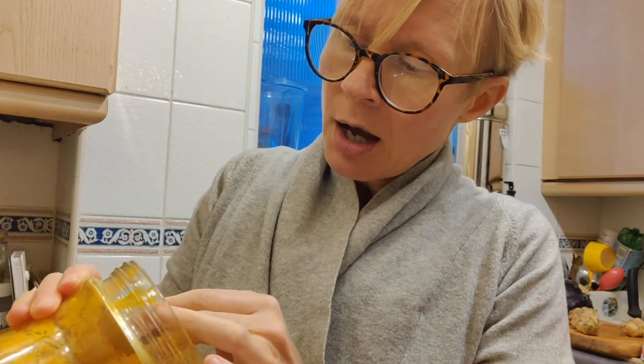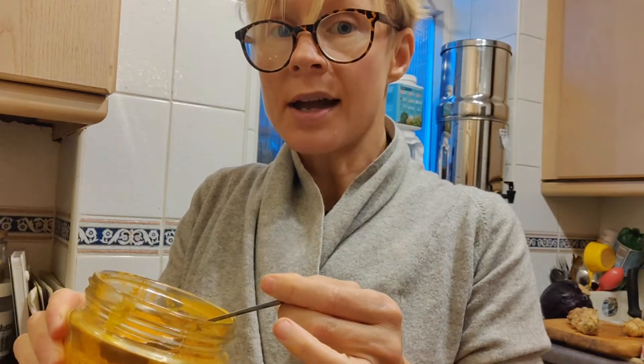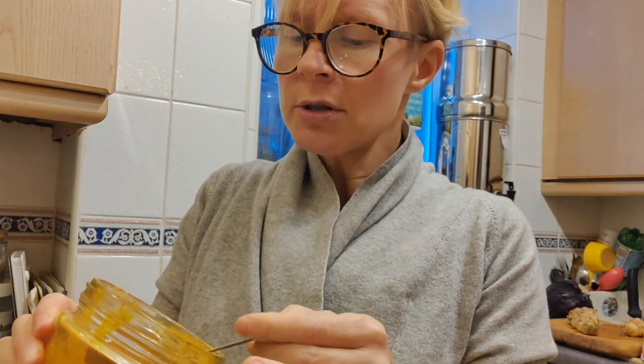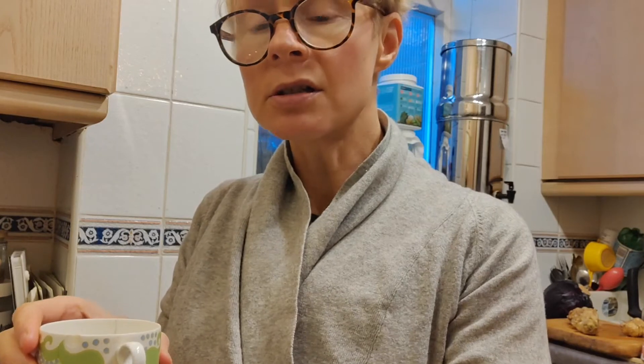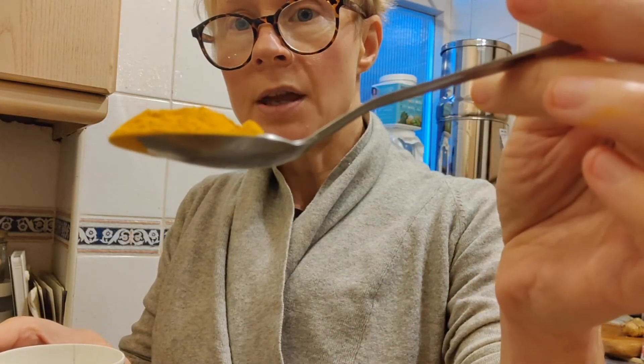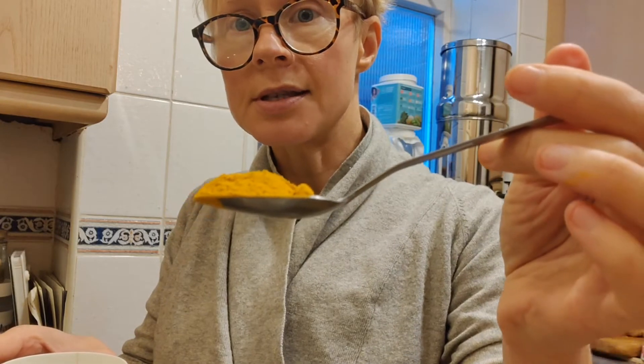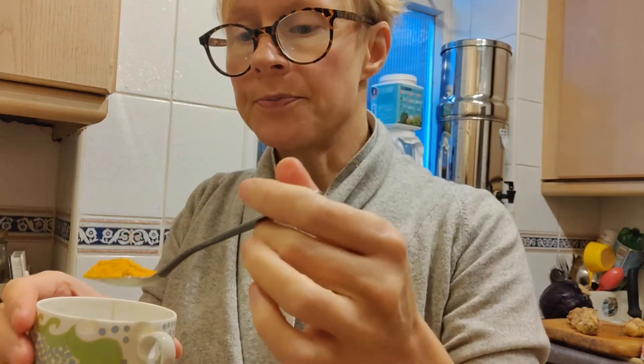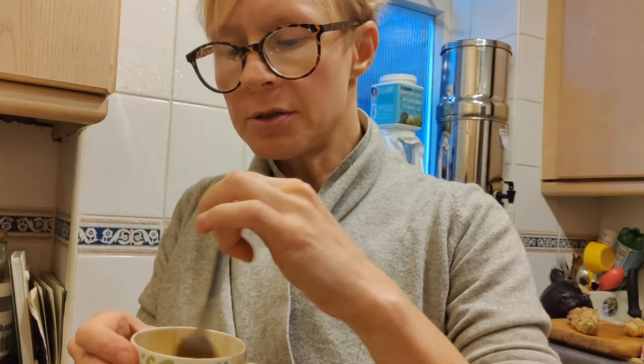I try to buy my spices organic always, because you're not going to be using so much that the difference in price is considerable. I source my spices from a place called Tree Harvest — you can get their catalog and just give them a call. The quality of their foods and spices is brilliant. I'm putting in a fair amount — that's about a teaspoon and a half — into the mix.